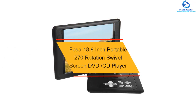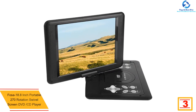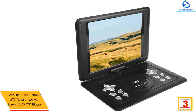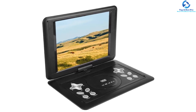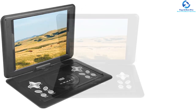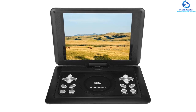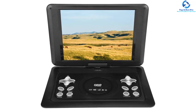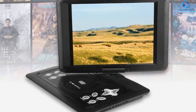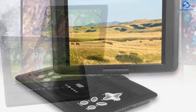At number three, we have the Fosa 18.8-inch portable 270-degree rotation swivel screen DVD/CD player. It combines reliability, elegance, efficiency, and portability, with a user-friendly design and a swiveling screen for an improved viewing experience supporting 270-degree rotation. It features a PW cut memory to recall the last stop so you can continue where you left off. It supports SD, MS, MMC cards and a USB port for photos, music, and videos. The large-capacity battery supports more than one hour of continuous playback.